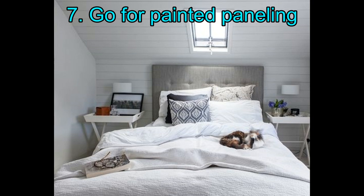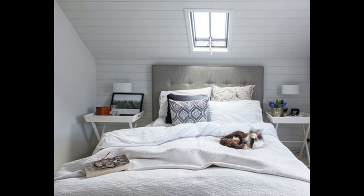7. Go for painted paneling. The paneled wall and ceiling give this room a beside-the-seaside look that instantly brings summer to mind. Install boards horizontally to draw the eye outward and make a narrow room look wider than it really is, and finish them in white to increase the sense of space.